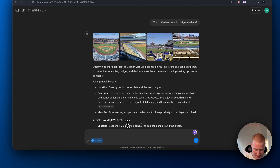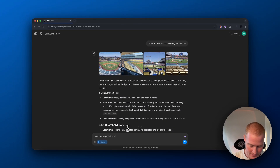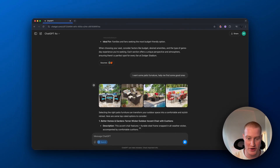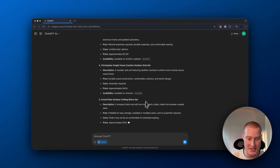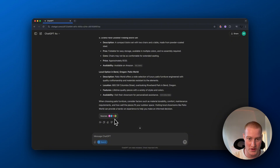Let's go ahead and say I want some patio furniture — help me find some good ones. As you can see, it is now searching the web, pulls up pictures of these different patio furnitures, and then obviously it's going to show the citations here. It shows the sources.